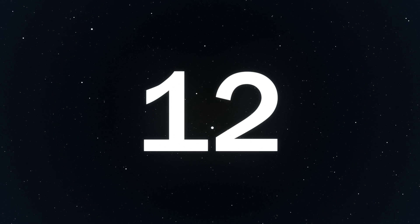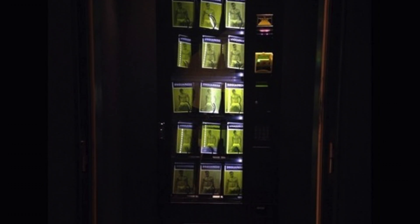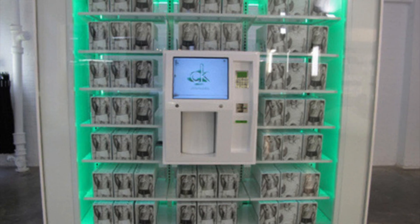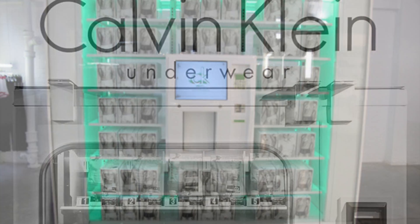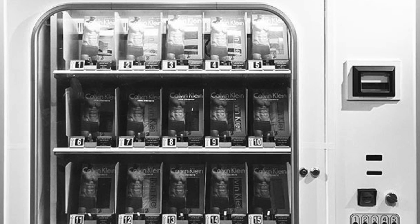Number 12: Underwear. This is actually pretty funny because if you were to have an accident or just forget your underwear in general, this machine's got your backside — literally. I'm guessing this would be in or near a hotel, as most people would figure out they have an underwear issue there.